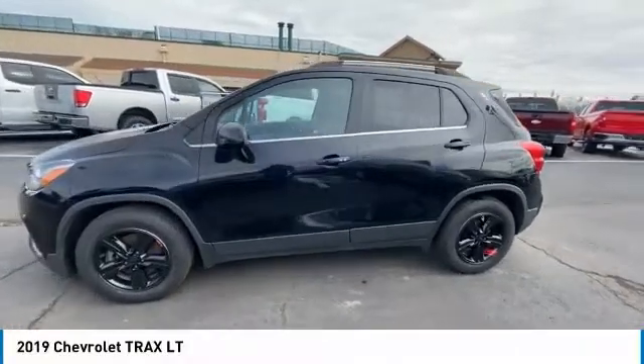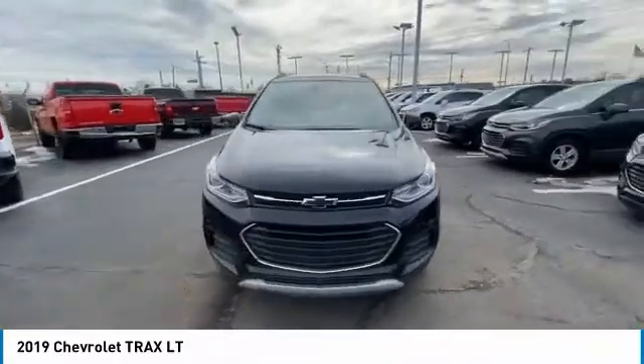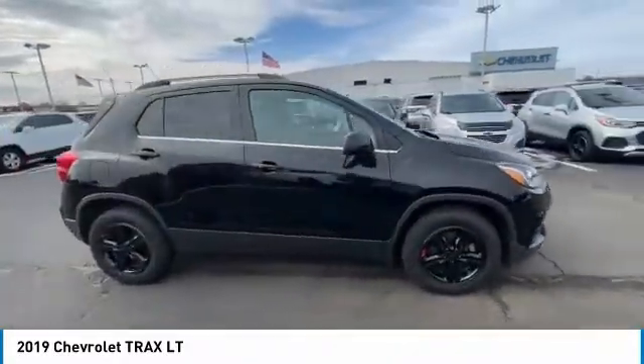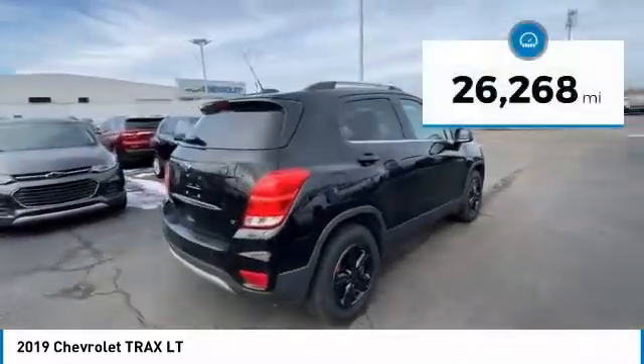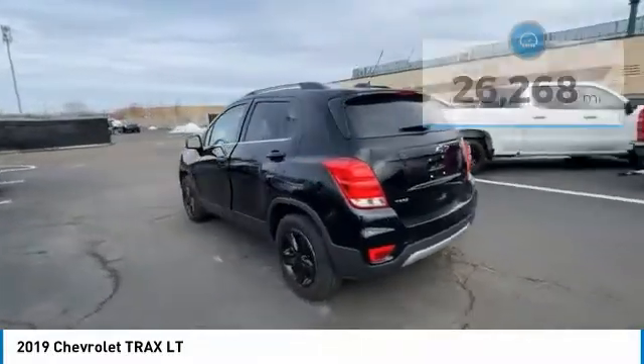We are pleased to show you the 2019 Chevrolet Trax. The Trax is tiny on the outside, but remarkably spacious within. It comes with clean and modern interiors. This vehicle has less than 30,000 miles. Here are some of this vehicle's great options.